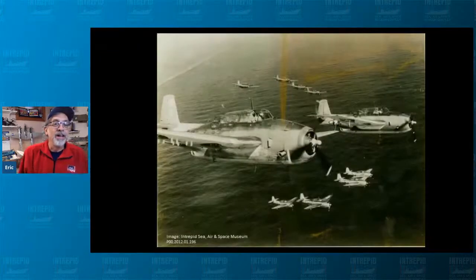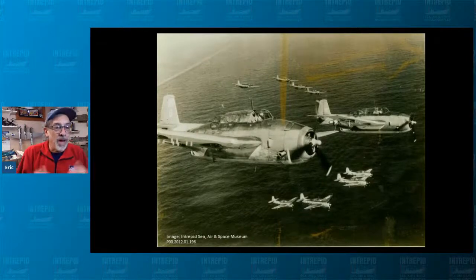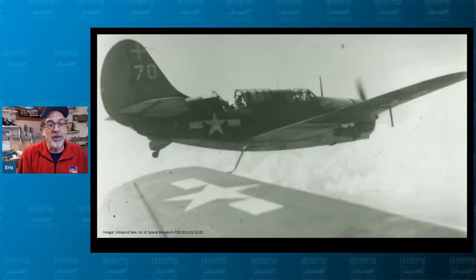There you have the Grumman Avenger. We're going to talk about some World War II stuff because the genesis of the Sky Raider really is from World War II. Between the Avenger and the SB2C Helldiver, especially on Intrepid, these airplanes brought the war in the Pacific to the Japanese and were essential in the victory. The Avenger was classified as a torpedo bomber but could also serve in the dive bomber role, and both airplanes were outfitted with the capability of carrying ground attack rockets.